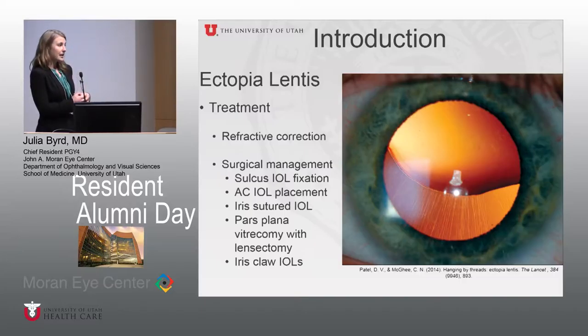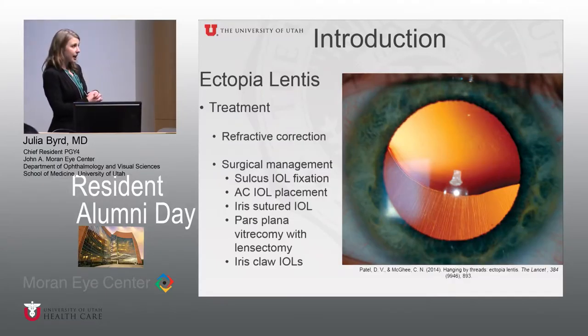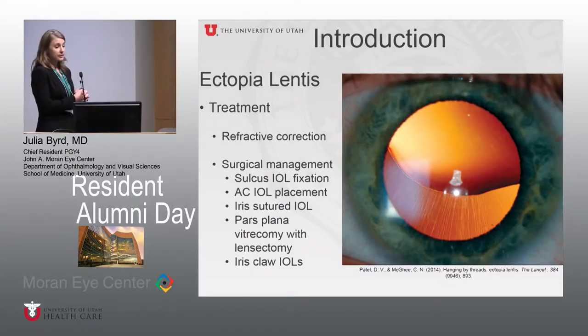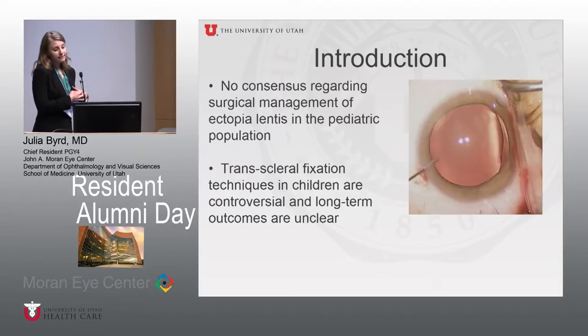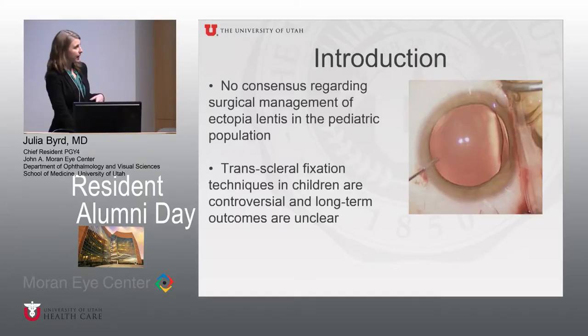Once it's decided that a patient isn't getting adequate vision with refraction alone, surgery is considered. There are a variety of techniques for patients with zonular weakness or zonular loss: sulcus IOL fixation with various methods, AC IOL placement, iris-sutured IOLs, pars plana vitrectomy and lensectomy, and iris claw IOLs. Given that this is a fairly rare disease in a pediatric population, we don't have great long-term outcome data, and there is still considerable debate about whether scleral fixation is appropriate in these pediatric patients.